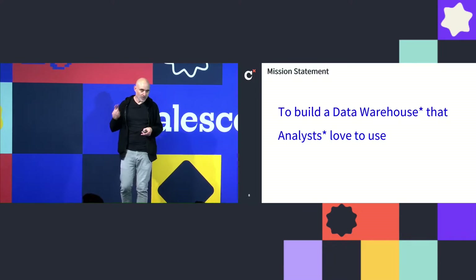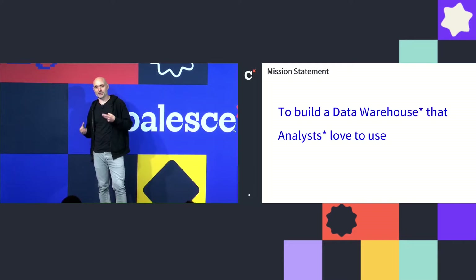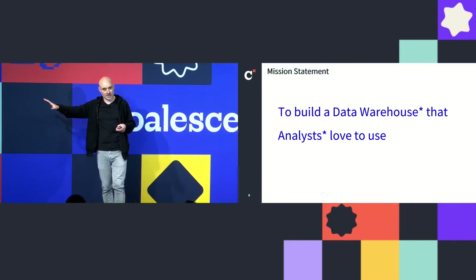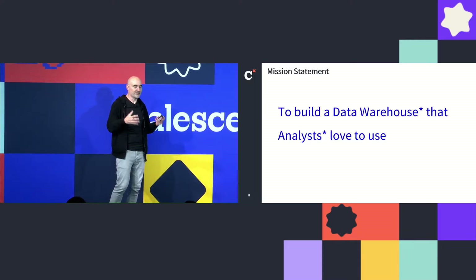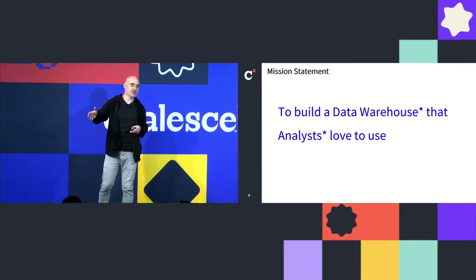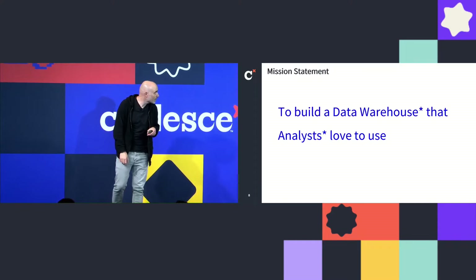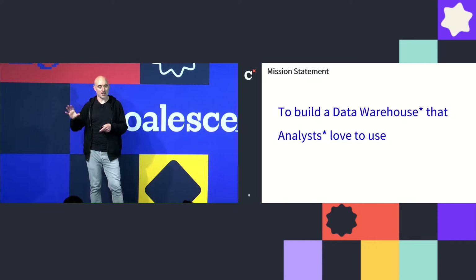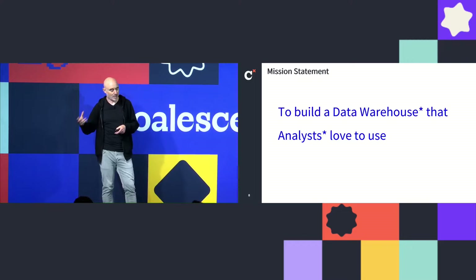What we want is a data warehouse that analysts at their barbecues with their analyst friends will actually show off about — saying the data warehouse where I work is so cool, so easy, I don't have to do any data cleaning. That was our North Star. There are a couple of asterisks: I don't love the phrase 'data warehouse' — a warehouse conjures up storage and putting things away, like the final scene in Indiana Jones. I prefer to think of it as a library: configured for easy retrieval of information, somewhere you want to go. The second asterisk is that analysts are our primary but not only customer — data scientists, commercial analysts, and marketing analysts also use the platform.